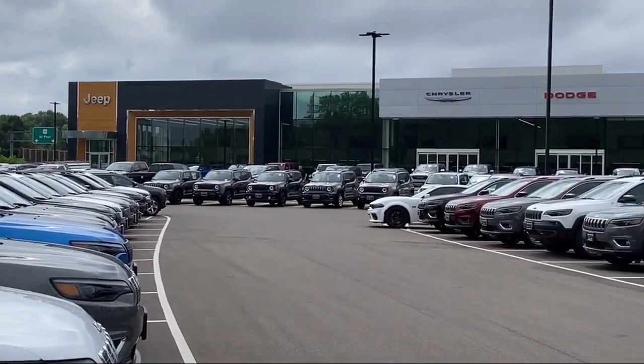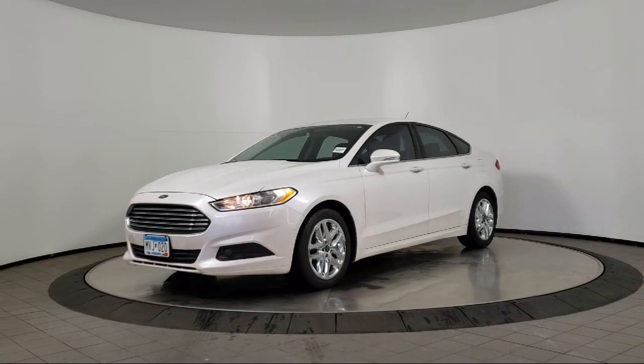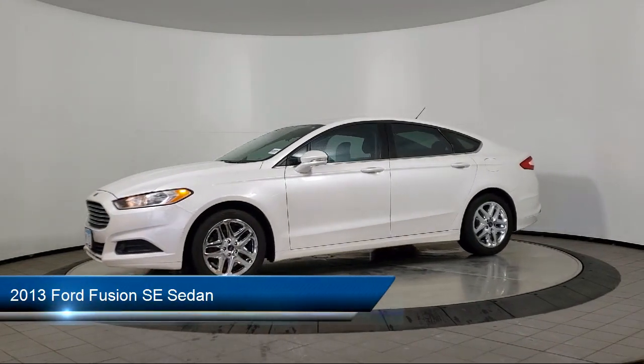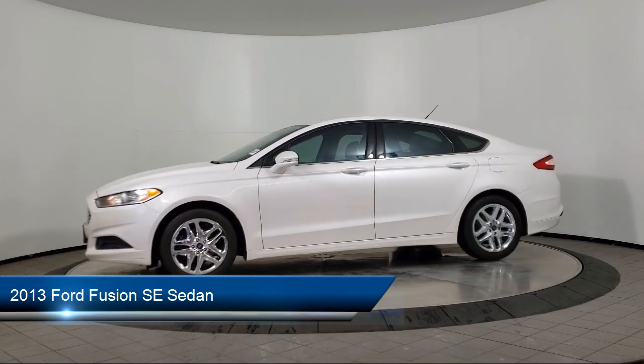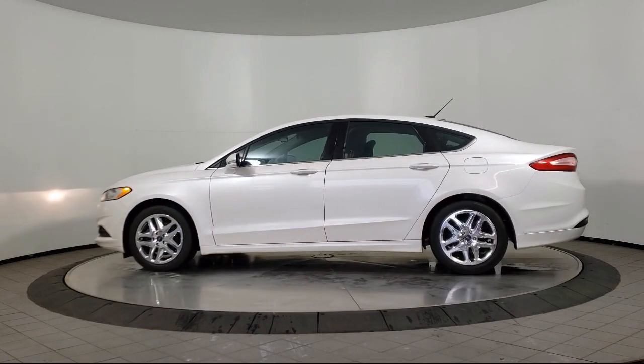Welcome to Coon Rapids Chrysler Dodge Jeep Ram, and here's a look at another one of our great vehicles in inventory. It comes equipped with alloy wheels, Sirius XM satellite radio, tire pressure monitoring system, keyless entry, and steering wheel controls.